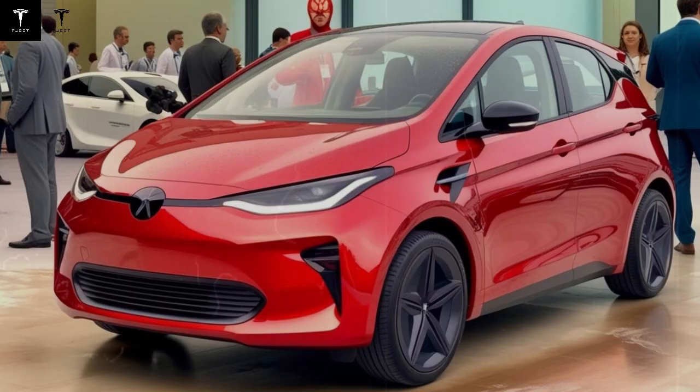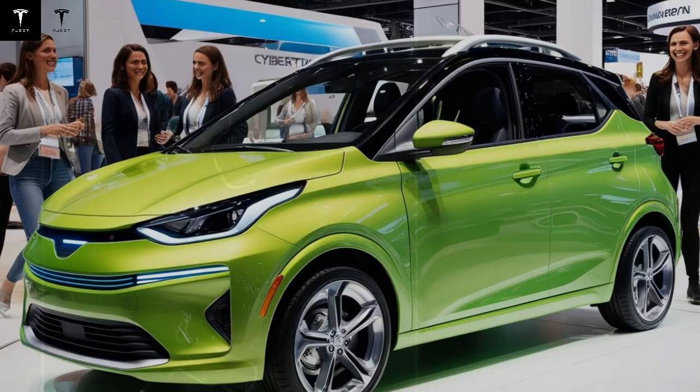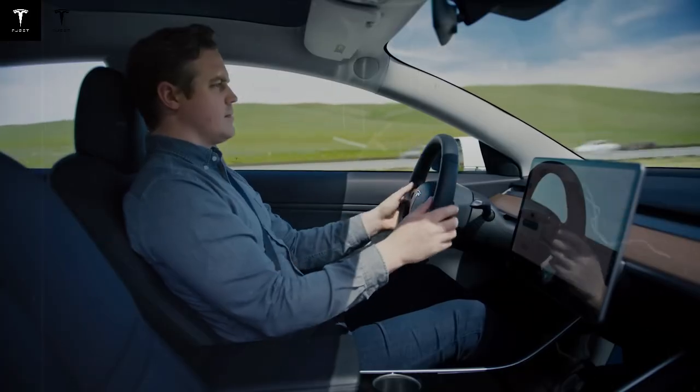The Model C architecture could also serve as a basis for future models, such as compact SUVs or urban vans, always with a focus on accessibility, economy, and energy efficiency. The Austin, Texas production facility will be the hub of the project. With extensive use of cutting-edge robots and giant presses, Tesla aims to keep costs low and speed up manufacturing.